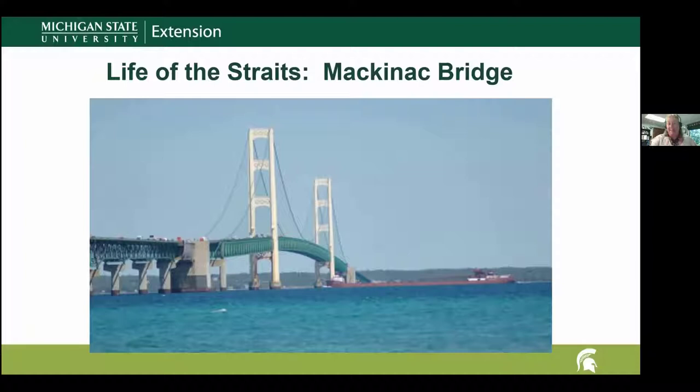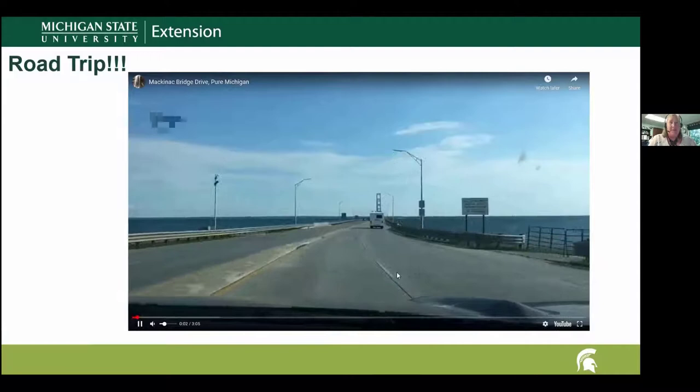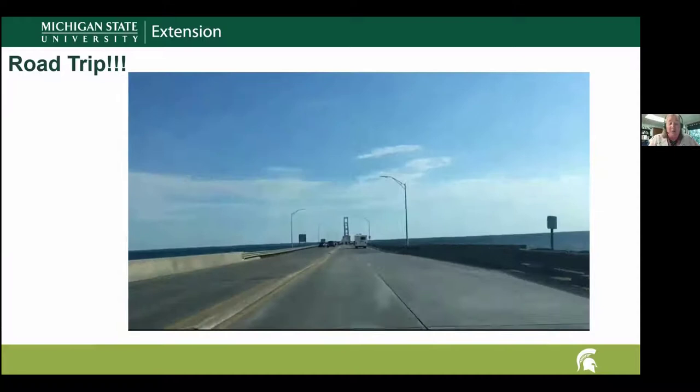It's great to see we have some who have never been across and some for whom it's a routine thing. I'd like to invite you to go with me on a virtual road trip across the bridge. For Zeke who's never done this — Zeke, come with me, we're going to do this virtually. I have a fun little video here to play and I'm going to share information about the bridge as we go across.